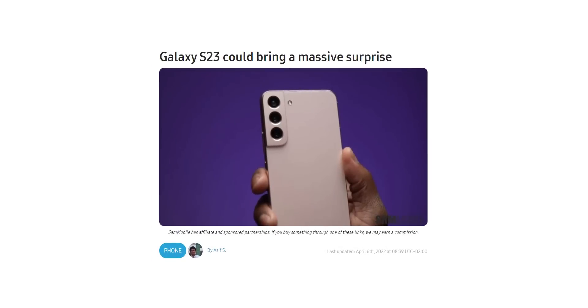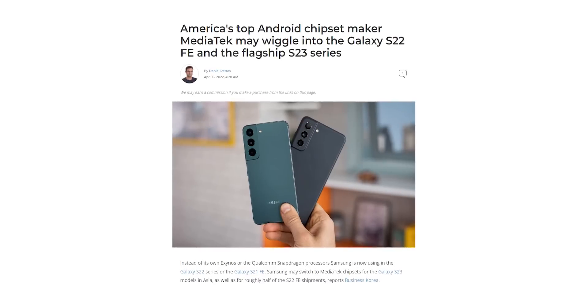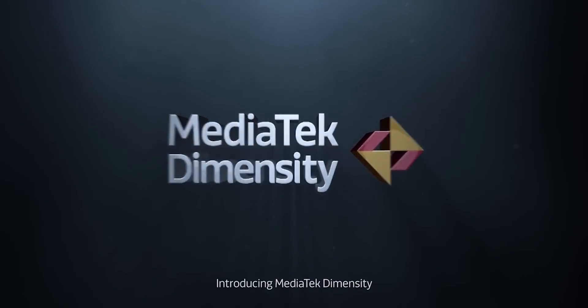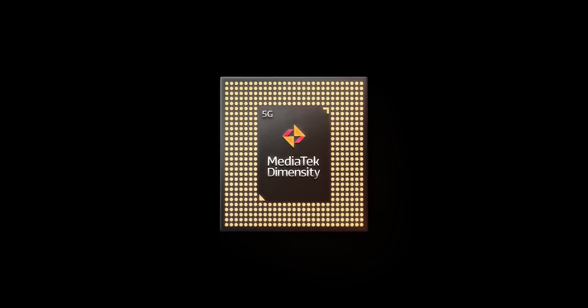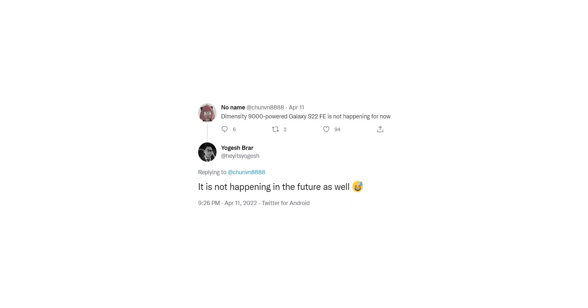A few days ago we got a report from South Korea that Samsung has decided to use MediaTek's Dimensity 9000 chip for the Galaxy S22 FE as well as the Galaxy S23. Samsung has never used a MediaTek chipset in their flagship phone, so it caught everyone off-guard when we saw that report. But a new rumor suggests that it's not happening. The leaker, who has a good track record, mentions that neither the S22 FE nor the S23 will use the MediaTek chipset for now.